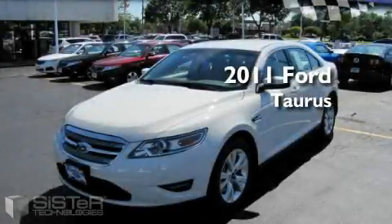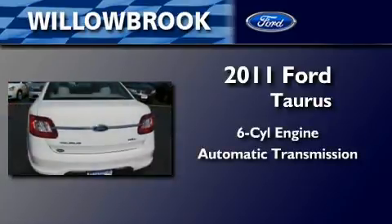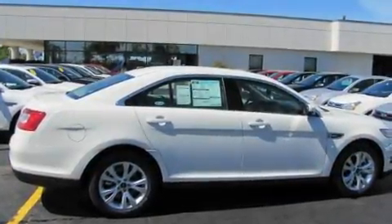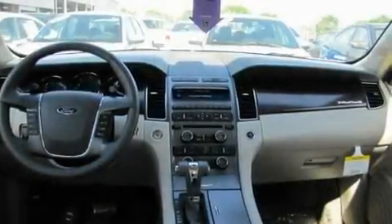This is a brand new 2011 Ford Taurus. It features a six-cylinder engine and an automatic transmission. Its top features include cruise control, heated side view mirrors, a low tire pressure indicator, traction control and stability control systems, and this automobile's stylish design always looks great.